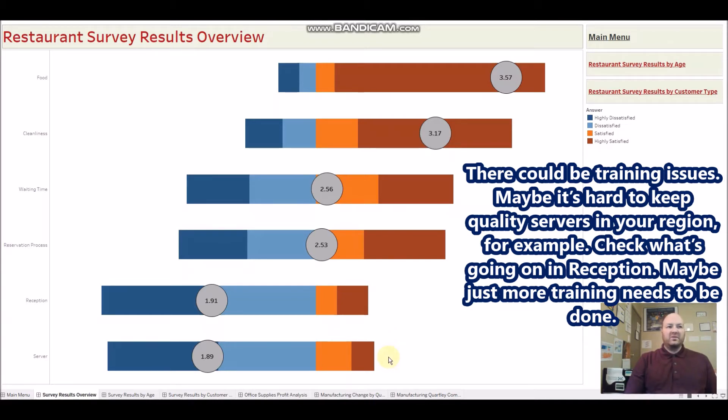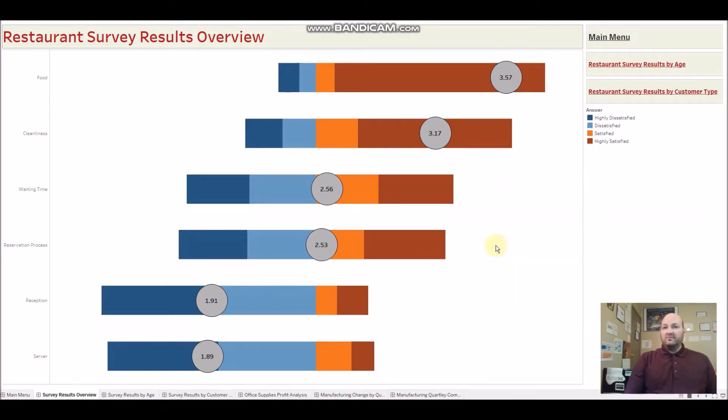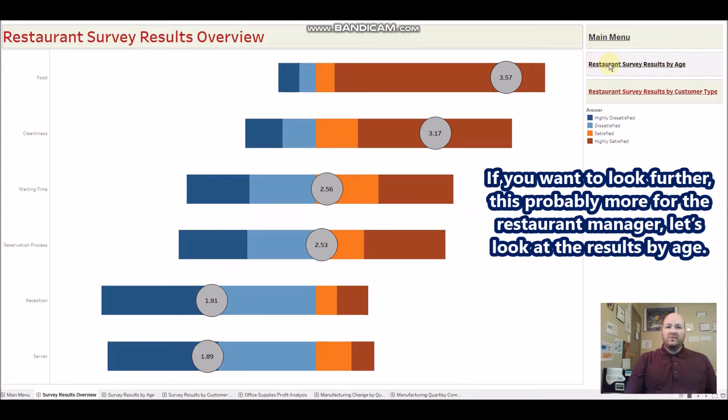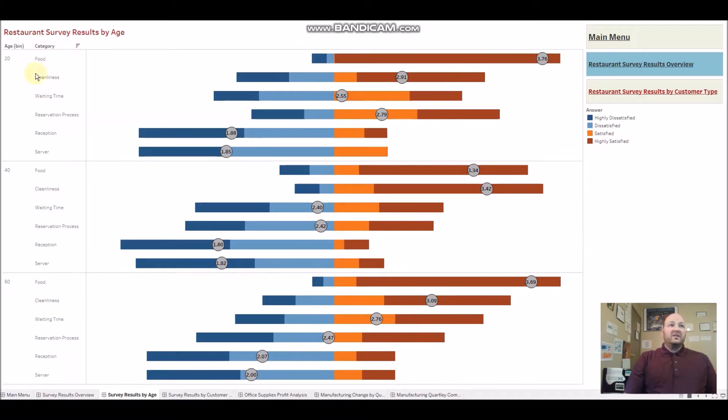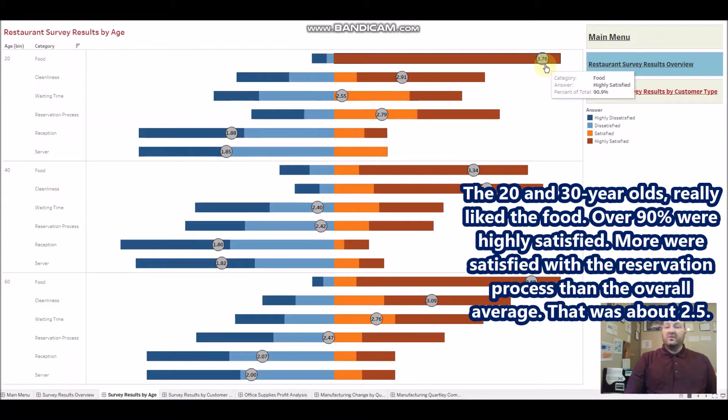For reception, maybe training just needs to be done. If you want to look further — this is probably more for the restaurant manager — you can look at results by age group: 20–39, 40–59, and 60+. The 20 and 30 year olds really like the food; over 90% were highly satisfied. They were also more satisfied with the reservation process than the overall average.